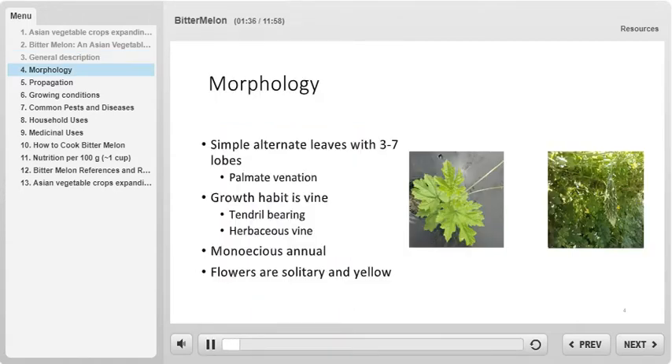Now let us go over the morphology of the bitter melon plant. The leaves of bitter melon are simple in complexity, alternate in arrangement, and each leaf has three to seven lobes. The leaves are palmate in venation.